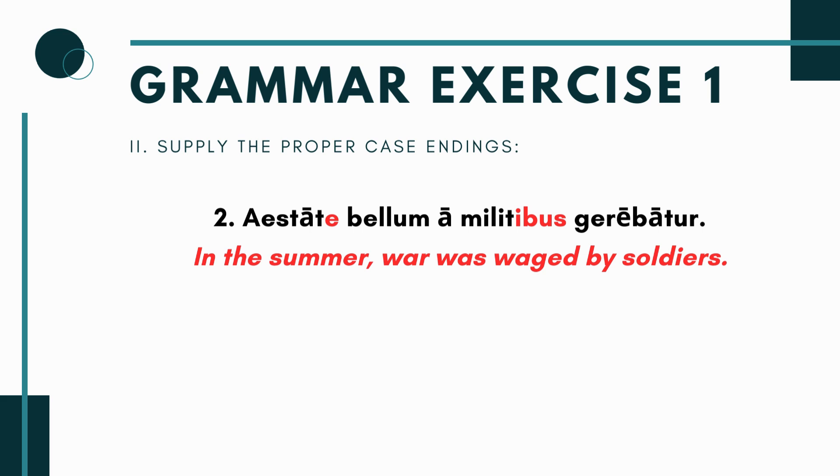Sentence two: aestate___ bellum a milit___ gerebatur. Aestate is ablative meaning 'in the summer,' and the main clause is bellum gerebatur — a war was being waged (imperfect passive). Bellum is nominative neuter singular as the subject. For 'by soldiers,' you pluralize to get militibus — ablative plural — though technically you could use the singular if you wanted.